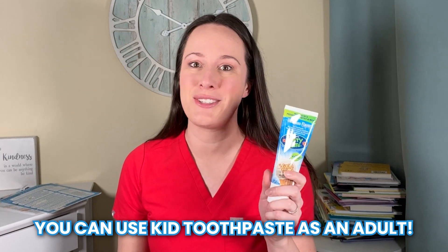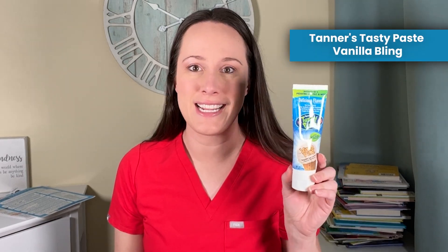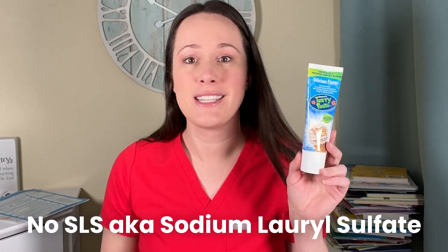The first one — I really like people to know that you can use kid toothpaste as an adult. This is Tanner's Tasty Paste. The vanilla bling flavor literally tastes like cake icing. This was great during pregnancy when I was nauseous and didn't feel like brushing my teeth. It has 1100 parts per million of fluoride, the same amount as adult toothpaste. And it doesn't have SLS, a foaming ingredient that sometimes makes people more prone to mouth ulcers or a burning sensation. So if you're a grownup who doesn't like brushing, get a fluoridated kid's toothpaste.